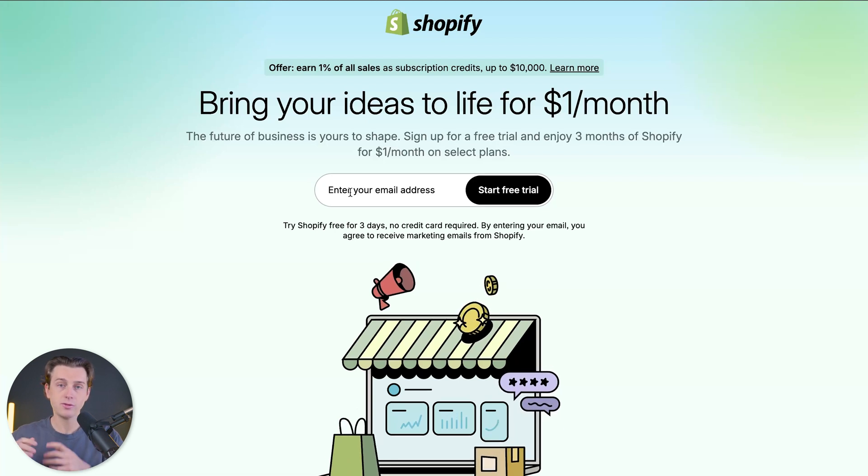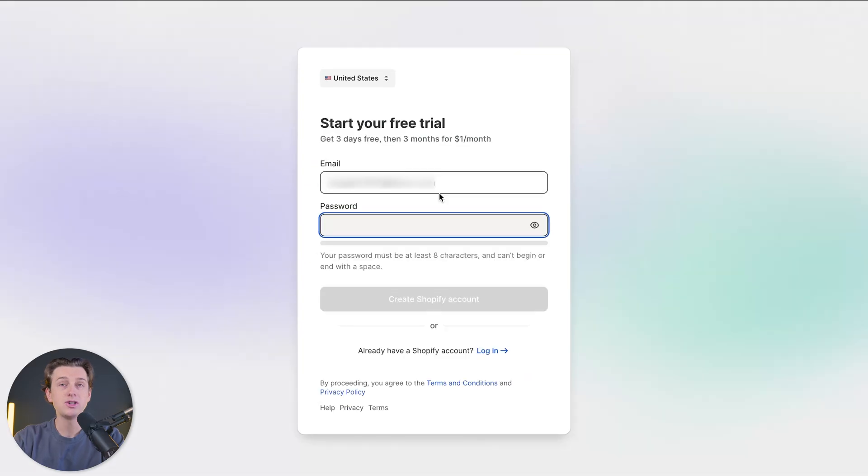I'll enter in my email address, hit the black 'Start Free Trial' button, and it will take me into my Shopify account. I'll then create a quick password to make sure my account is fully ready to go, then hit 'Create Shopify Account'.